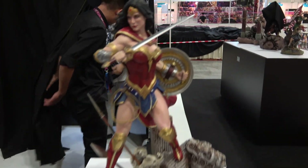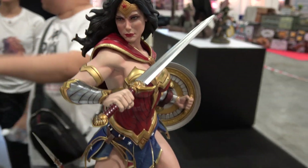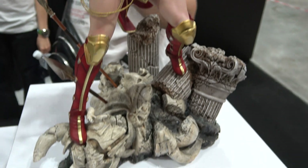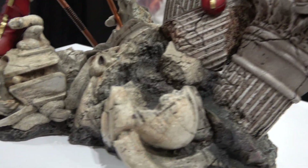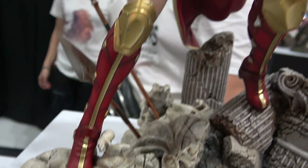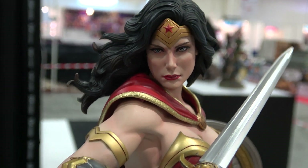And then Wonder Woman at the end here — great detail on the base, and again a beautiful portrait.